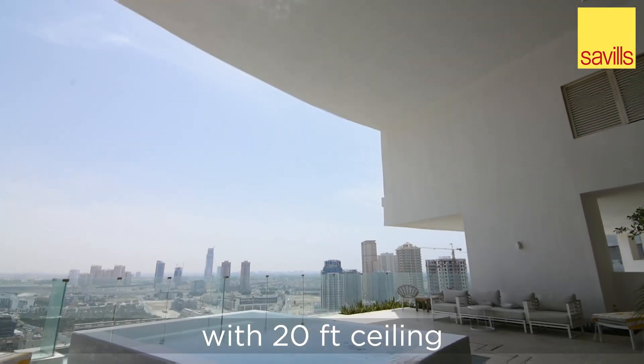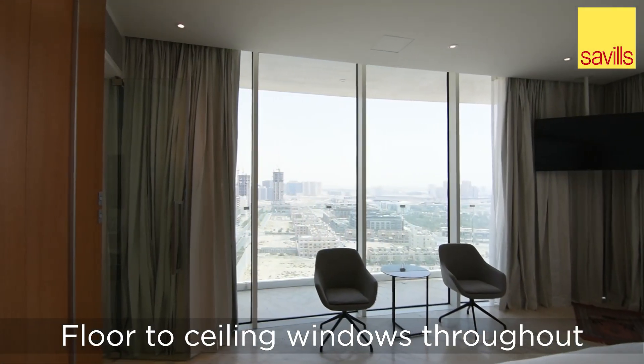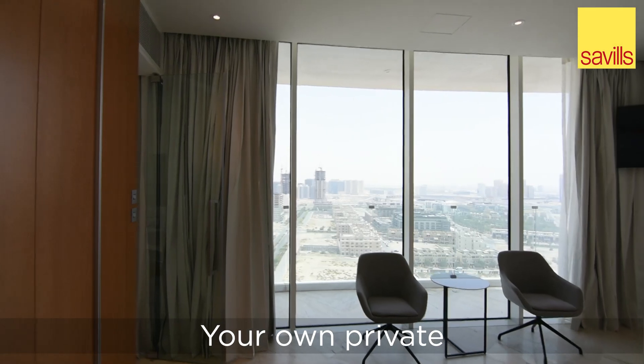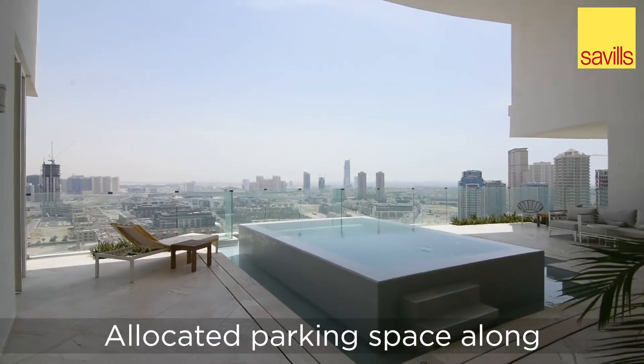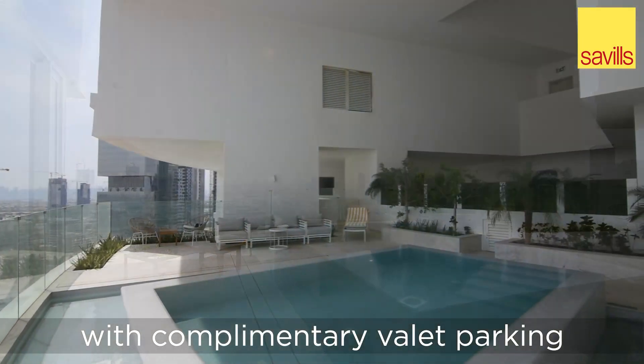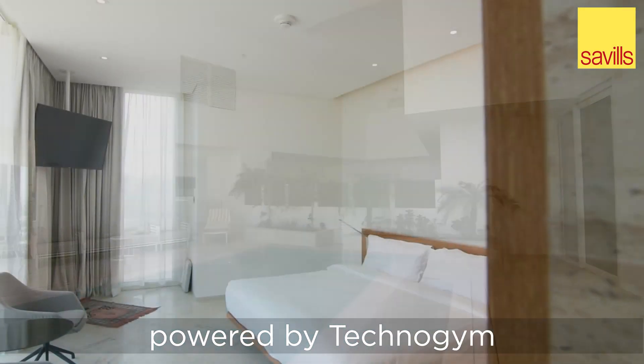A vast outdoor terrace with 20-foot ceiling, floor-to-ceiling windows throughout, your own private infinity pool and barbecue deck, allocated parking space along with complimentary valet parking, and an unrivalled in-house gymnasium powered by Technogym.